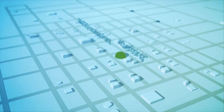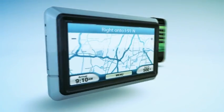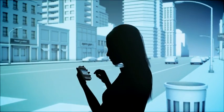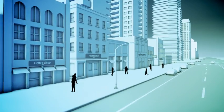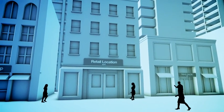Use Navtech Location Point Advertising to point consumers in your direction via mobile phones and personal GPS devices. Location Point Advertising delivers value-added offers within relevant content that entice consumers to take action. Consumers see your ads where and when they are most receptive to your offer.